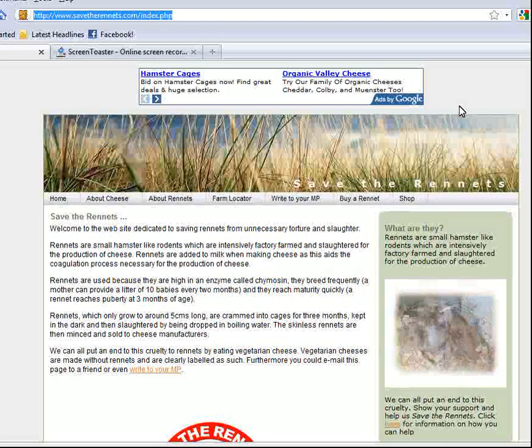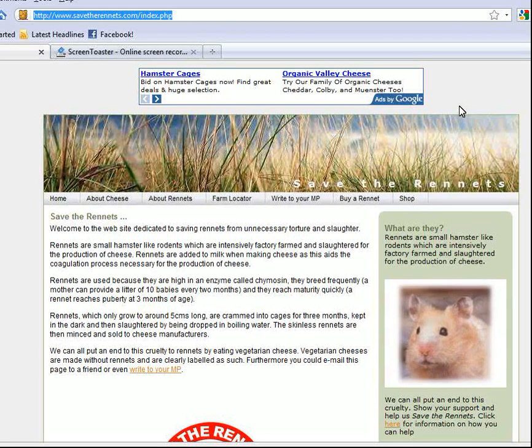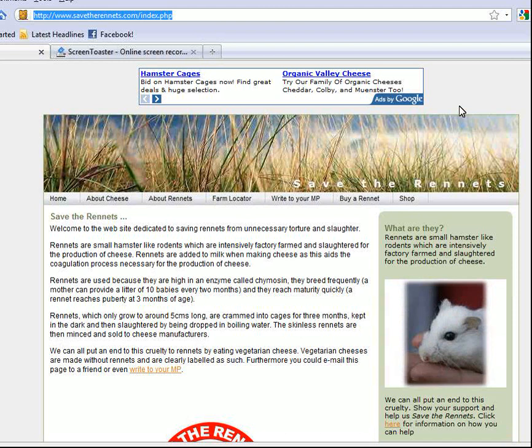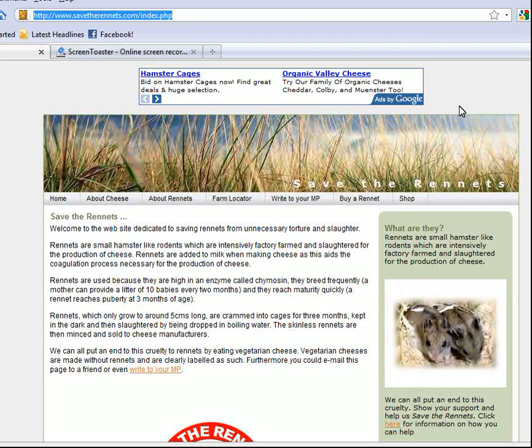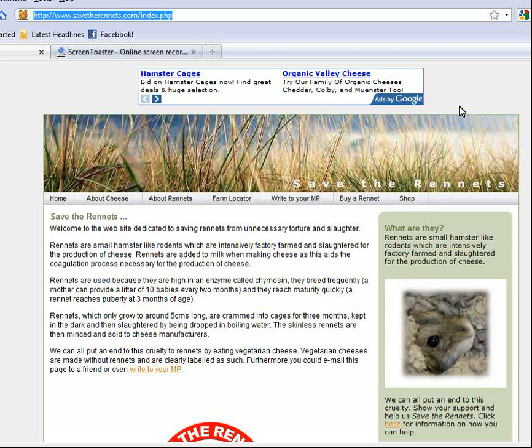My name is Michelle, and as an assignment for my online class at Walden, I've been given the assignment to evaluate a website. I chose to evaluate SaveTheRunners.com because it is a webpage I've never heard of and hasn't been mentioned in our text. The strategies I'm going to use are the REAL strategies, which have been introduced to us in the book Web Literacy for Educators by Alan November.